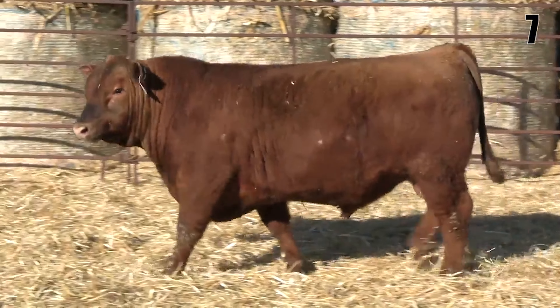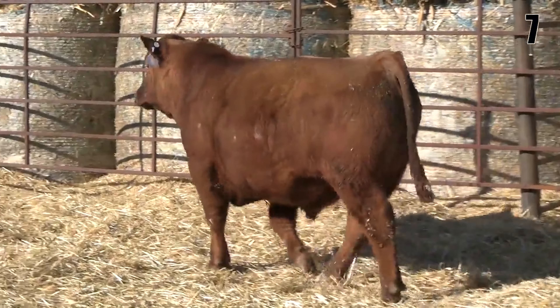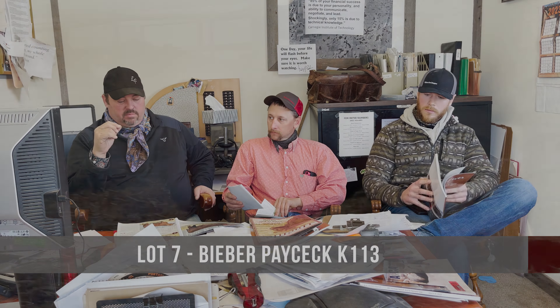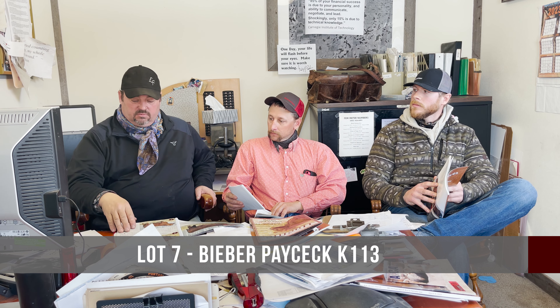This bull has a little frost or a little scab on his scrotum. He did semen test and everything appears to be good to go. It's been mentioned by pretty much everybody that looks at him, but we fully stand behind these bulls and we think he's going to be ready to go.